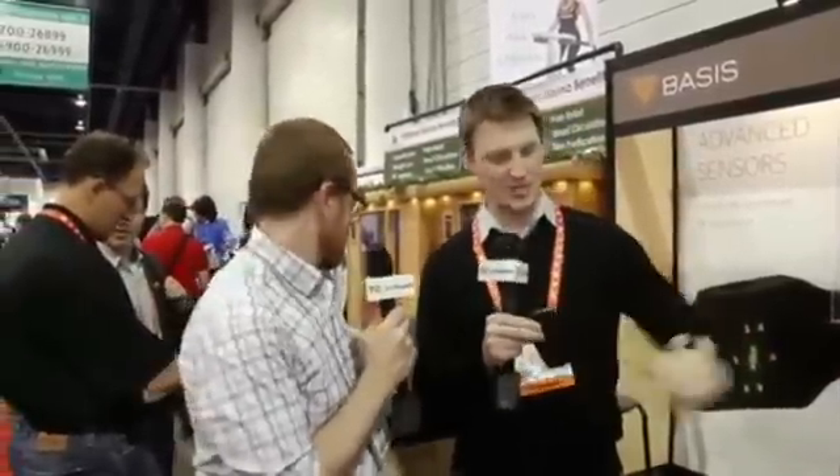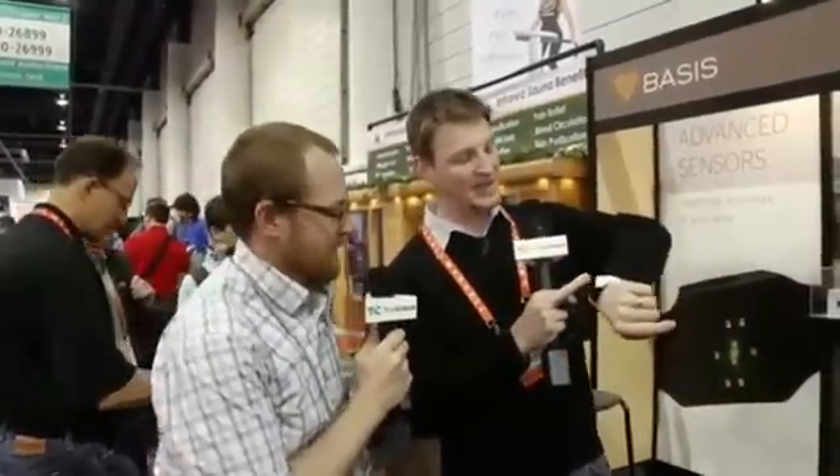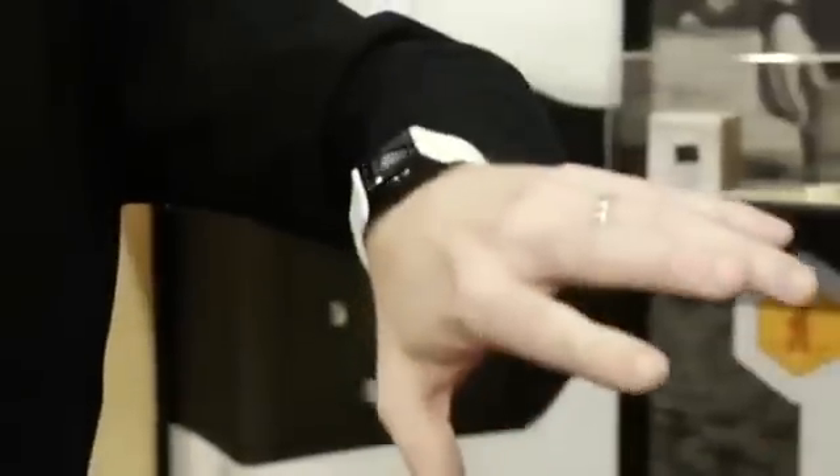So what do we have here? We'll start off with this — this is the Basis Band. You wear it on your wrist like a watch, but inside and underneath are five different sensors running 24/7, collecting all kinds of interesting information about me, my health, how my lifestyle is affecting my health, how active I am, my sleep quality. We capture all of that data.